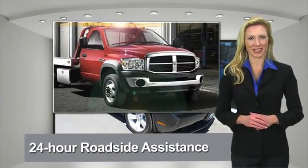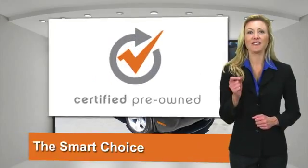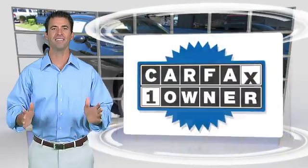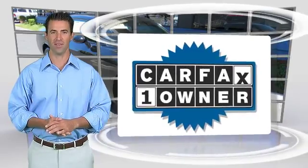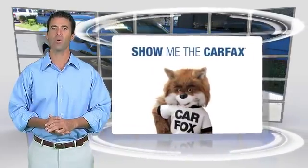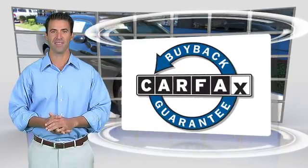Chrysler Group Certified Pre-Owned Vehicles — The Smart Choice, factory-backed to go the distance. This is a one-owner vehicle with a Carfax Vehicle History Report. Be sure to find a complimentary copy of this report online or contact the dealership. This vehicle qualifies for the Carfax Buy-Back Guarantee.